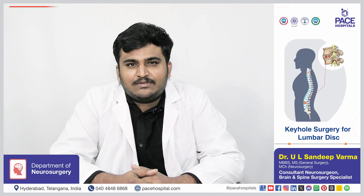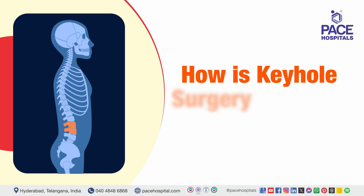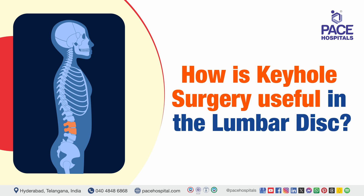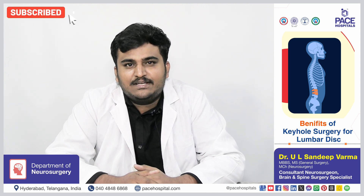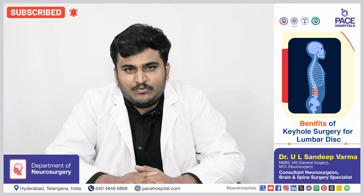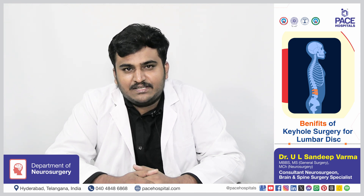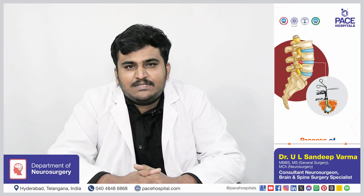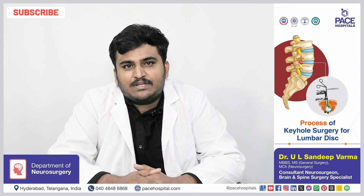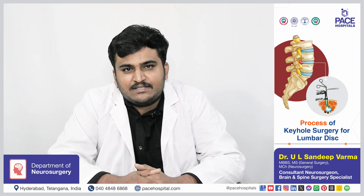Keyhole surgery, also known as minimal invasive surgery, involves doing lumbar disc surgery using small incisions instead of a traditional large incision. In lumbar disc cases, the disc will usually be deep seated in the body. To reach the disc, we need to access through the muscle and bone. Keyhole surgery helps the surgeon to reach the disc without causing much disruption to the adjacent tissues. It is done using a single or multiple small incisions of less than 1 to 2 centimeters, using special endoscopes or retractors and a microscope.